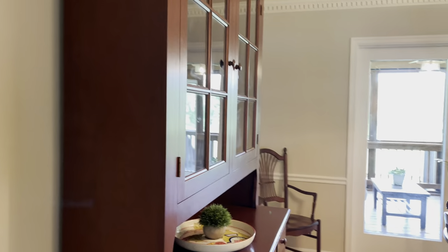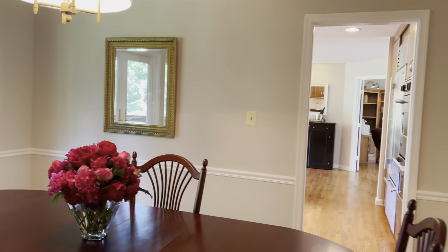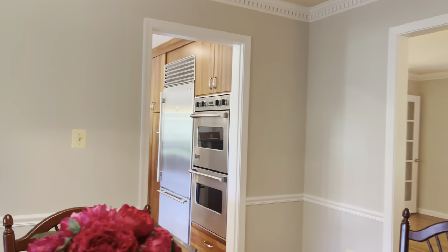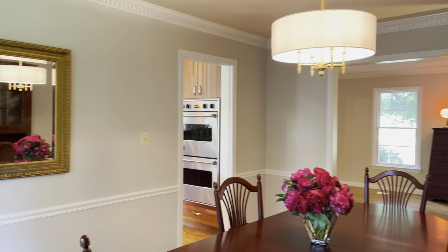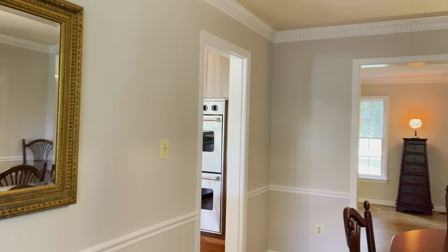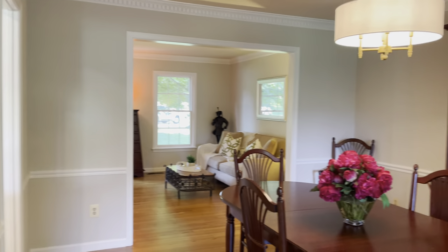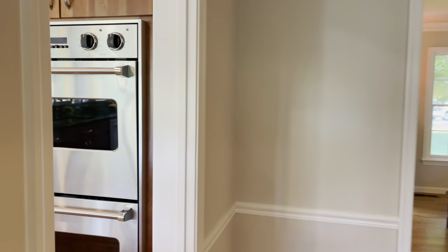The living room leads on to the lovely sized dining room with crown molding, chair rail, on-trend chandelier, and very on-trend shades of gray paint. Extra light comes through this room, and there are French glass doors that lead out to the deck.